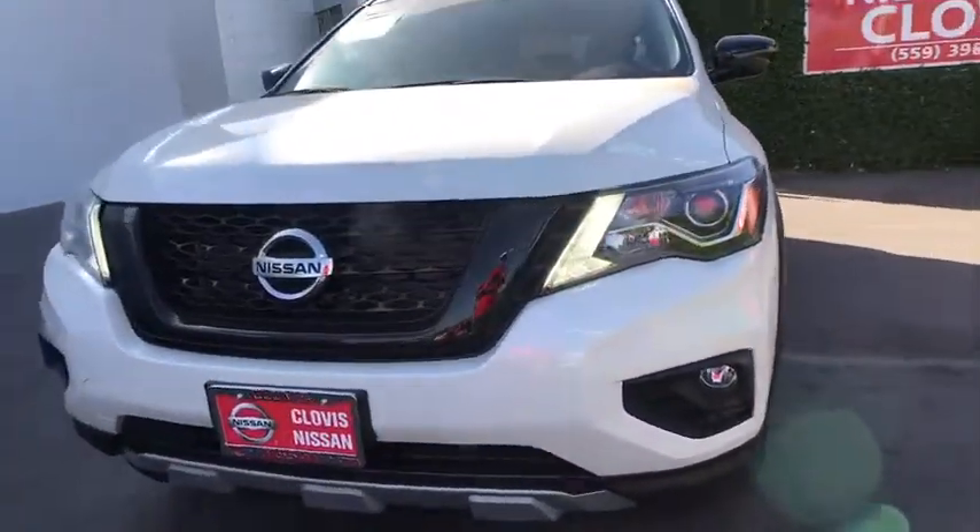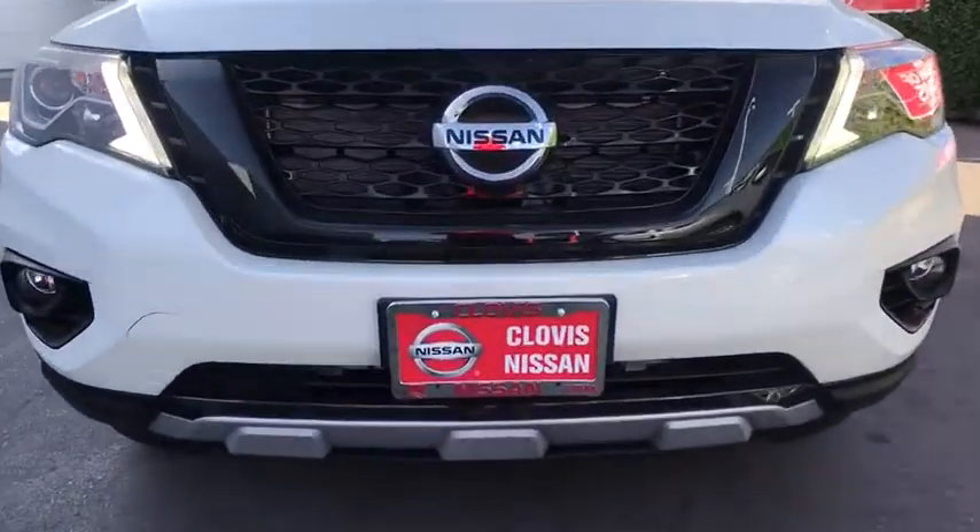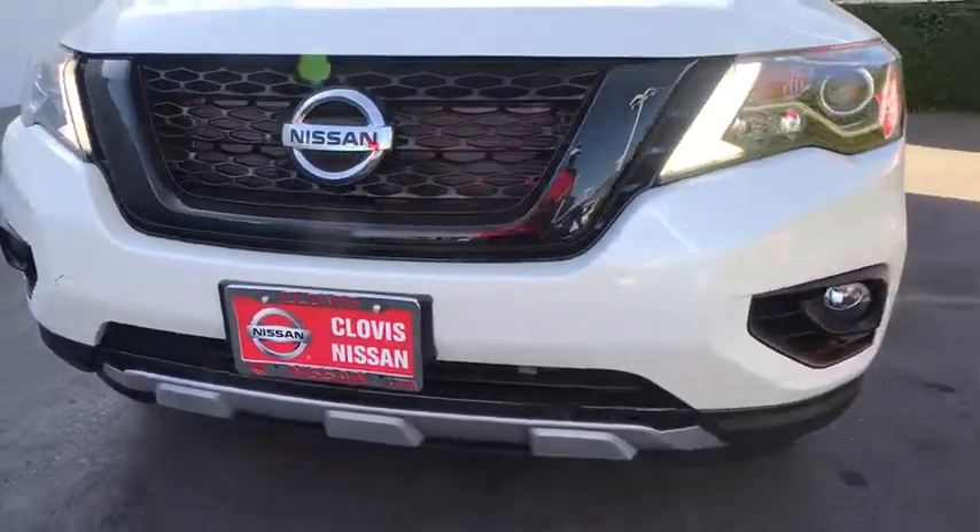Aluminum wheels, rear defrost, front wheel drive, universal garage door opener, AM FM stereo radio, auto off headlights, trip computer.